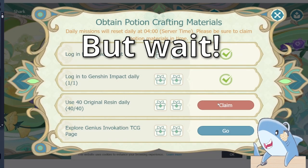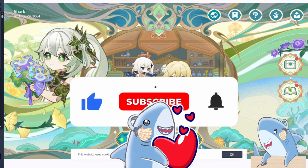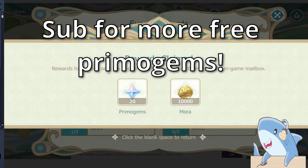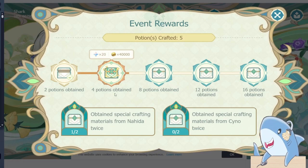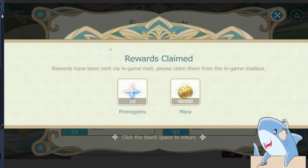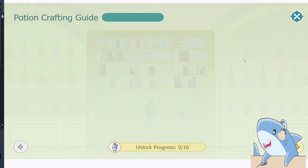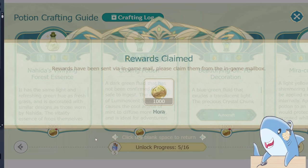Make sure to like the video and sub to the channel for more free primogem codes and special event announcements like this. I post whenever there are ways for you to get free primogems, and being subbed with notifications turned on is the best way to know about them, especially since many of them are limited and can disappear very quickly. Hope you have a wonderful day, stay jawsome, and I can't wait to see you in the next one.